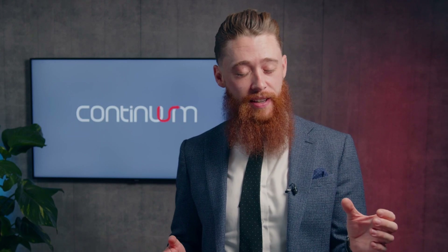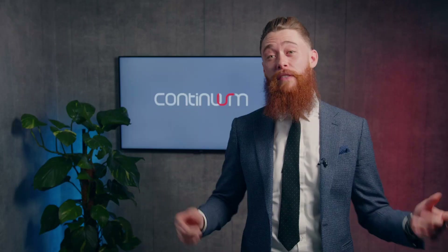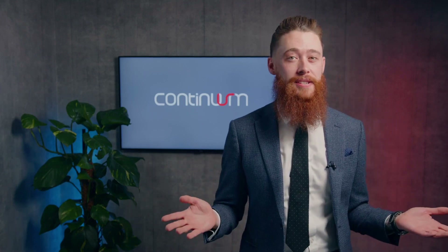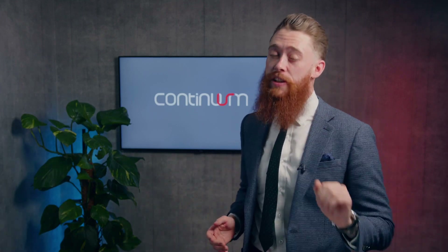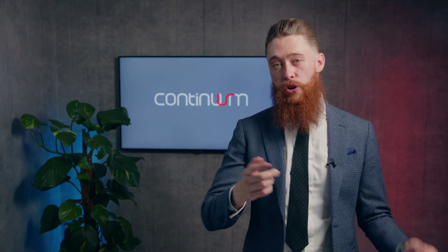I've got data over here and I simply want to put it over here. Sounds simple enough, right? However, this process is typically very complex and is the most significant risk to any change or acquisition strategy in your business.